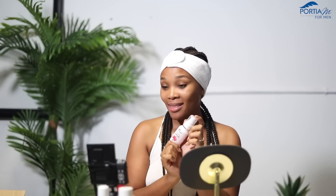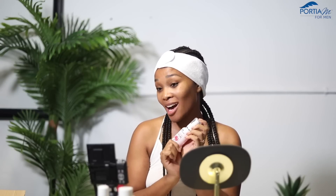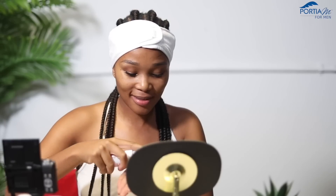Today I will be using the Portia M pomegranate intensive serum. This I use for my morning and afternoon routine. Oh babe, may I please use some of that? Babe, I'm shooting content!